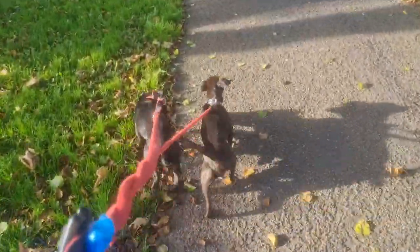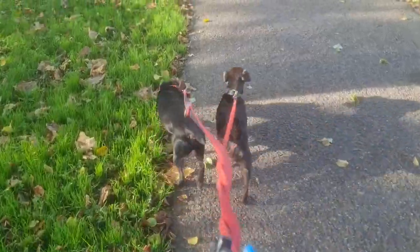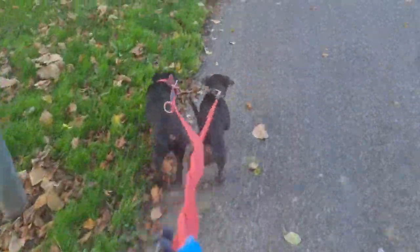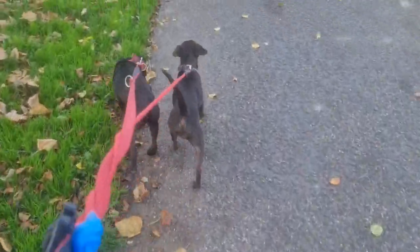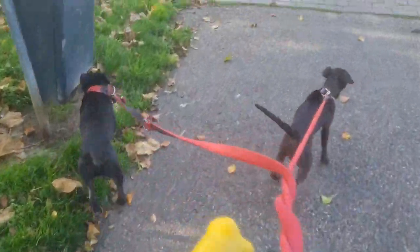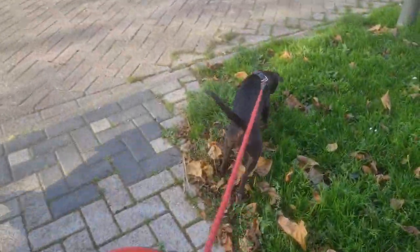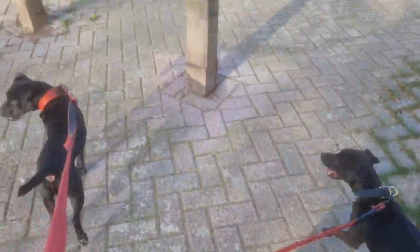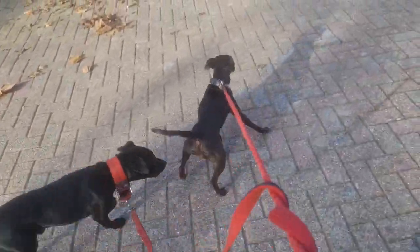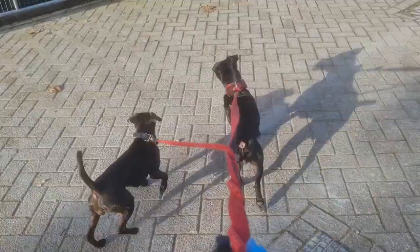The benefits of these techniques: with a purebred, you know what you are getting. You have a higher chance that, both parents being of the same breed, the children will also be similar in characteristics — both character but also aesthetics, size, capabilities, etc.